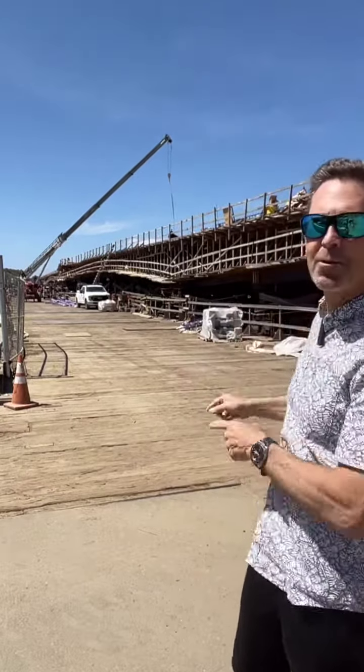All right, check this out. The very long-awaited West Mission Bay Drive replacement bridge — that gigantic bridge right behind me — is almost completed. This is Brad Hobson and I'm around San Diego.